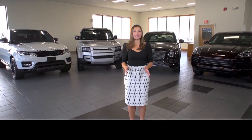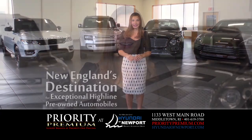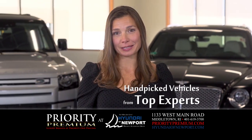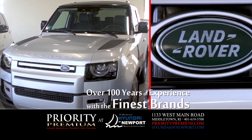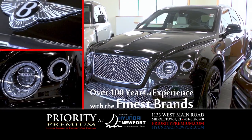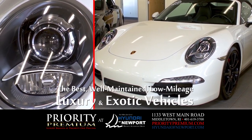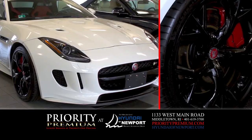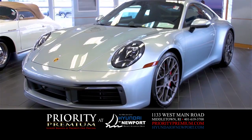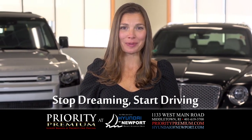Priority Premium is New England's destination for exceptional high-line pre-owned automobiles. Our collection is hand-picked by New England's top automobile experts. With over 100 years of overall experience working with the world's finest brands, we find the best examples of well-maintained, low-mileage, luxury, and exotic vehicles. Go to PriorityPremium.com to see our current selection. Stop dreaming — start driving. Priority Premium.